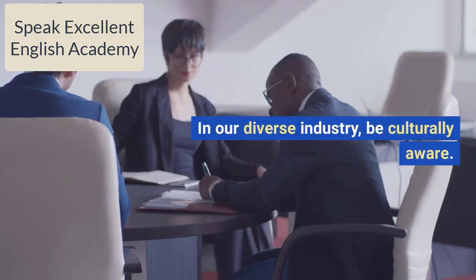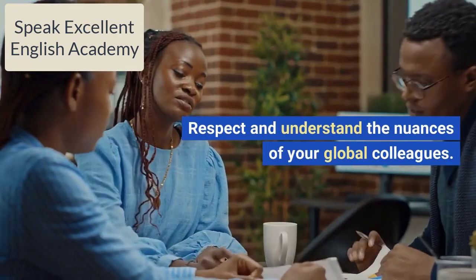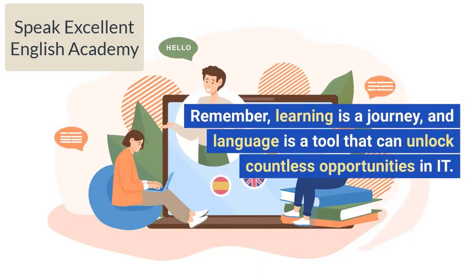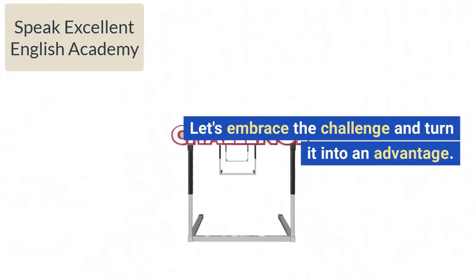In our diverse industry, be culturally aware. Respect and understand the nuances of your global colleagues. Remember, learning is a journey, and language is a tool that can unlock countless opportunities in IT.